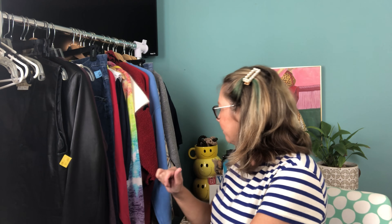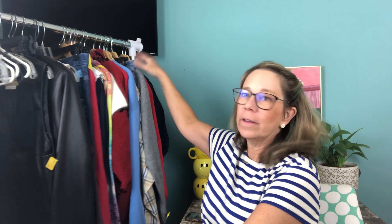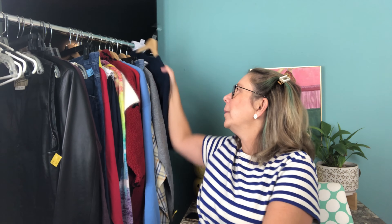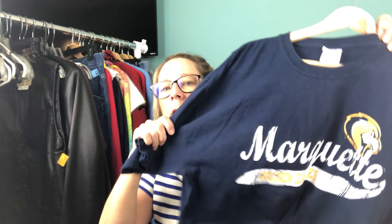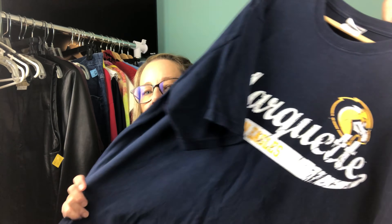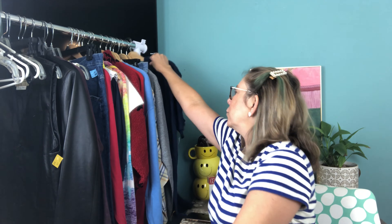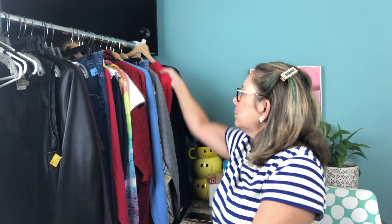Okay, here we go! In the store at Lava, college t-shirts and crewnecks sell really well. I picked up this Marquette shirt — Marquette is a college in Milwaukee — and I paid $2.25 for it. It's a size extra large and I think I can probably get about $20 for it.